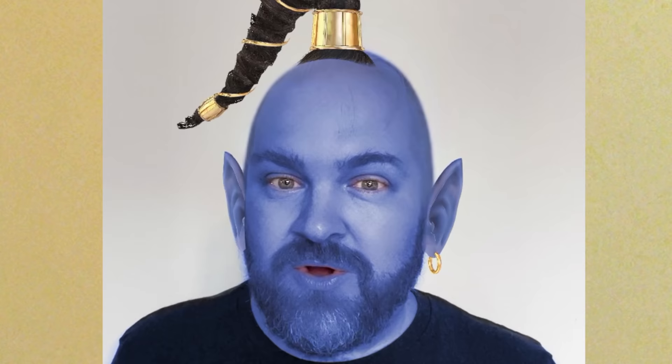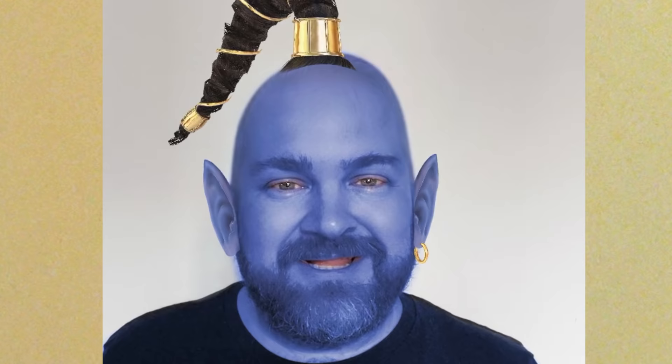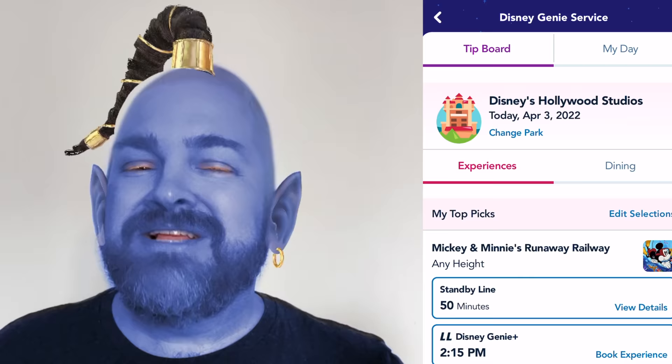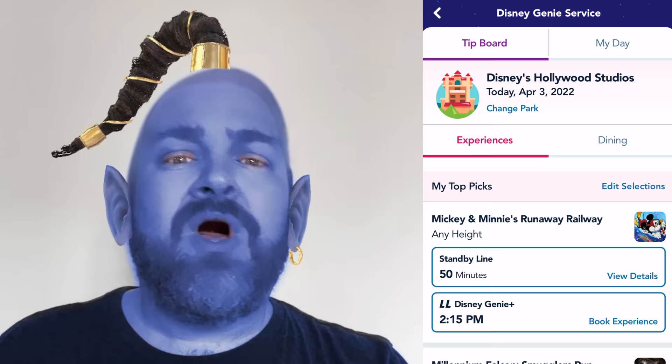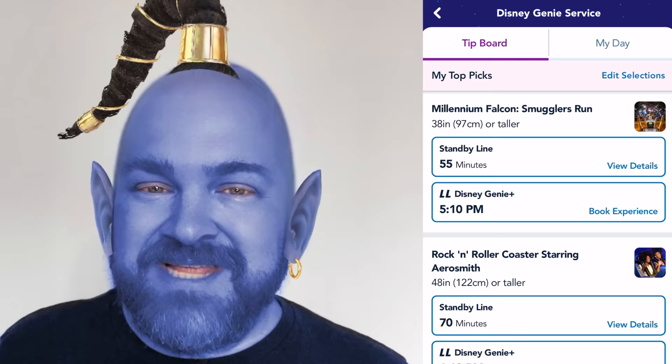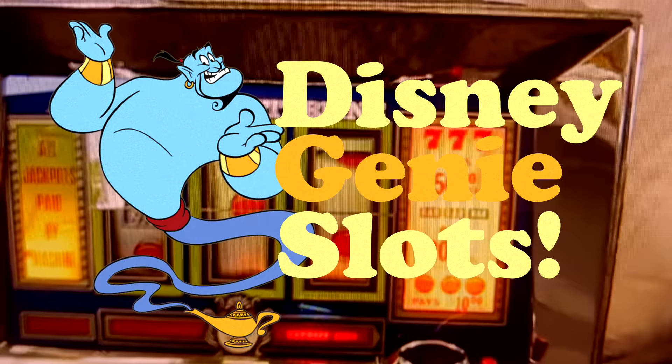Next you'll see your three to four picks at the top of the tip board alongside the times you'll be allowed to claim those prizes. If those times all look terrible — and they probably will — you can spin those Disney Genie slots. All you have to do is swipe your finger down the screen and you'll see the magical 'Checking Availability' preloader. Then you'll be presented with all new times for your top prizes, or they'll be exactly the same, or possibly worse. But don't worry — you can keep spinning until you get a halfway decent return time on the prize you want.